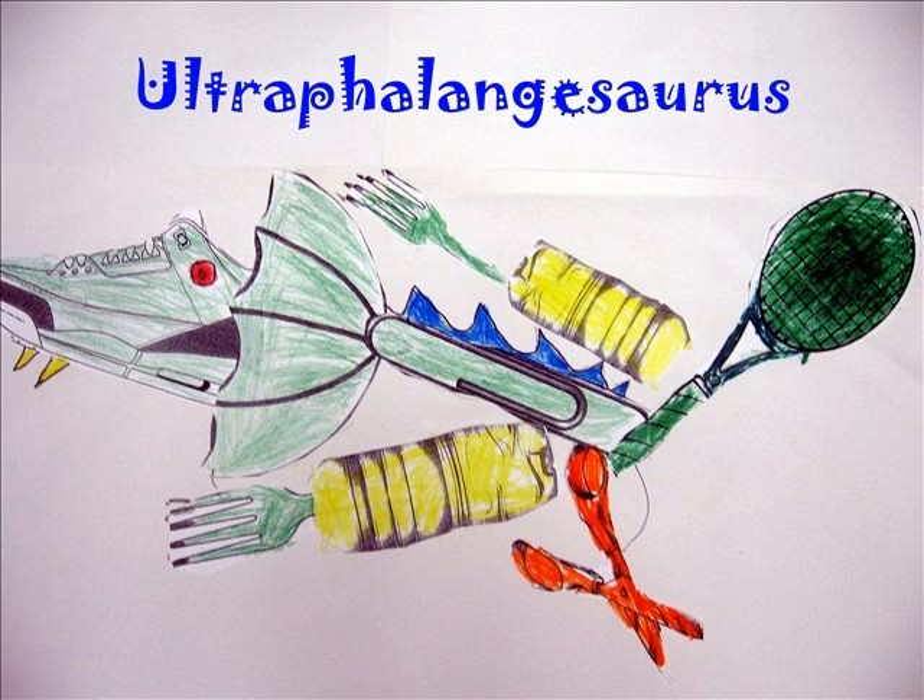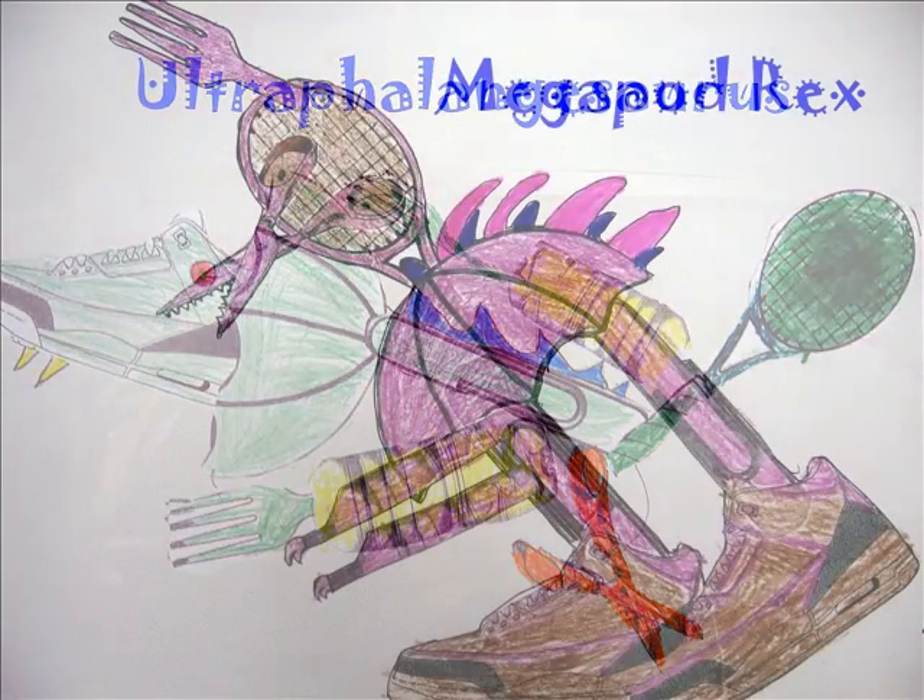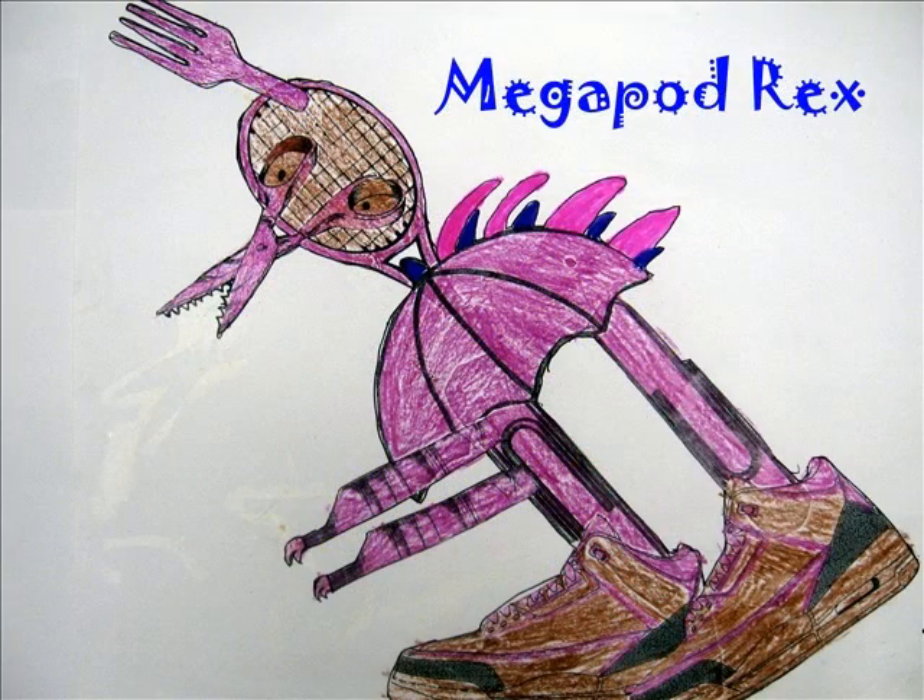I think Megapodrex is a good name for my dinosaur because it means huge footed king. I think this is good because he has big feet, he's big and he's a king.